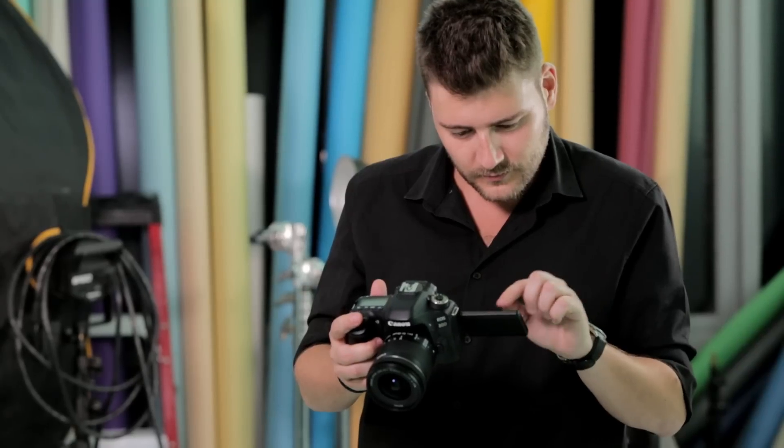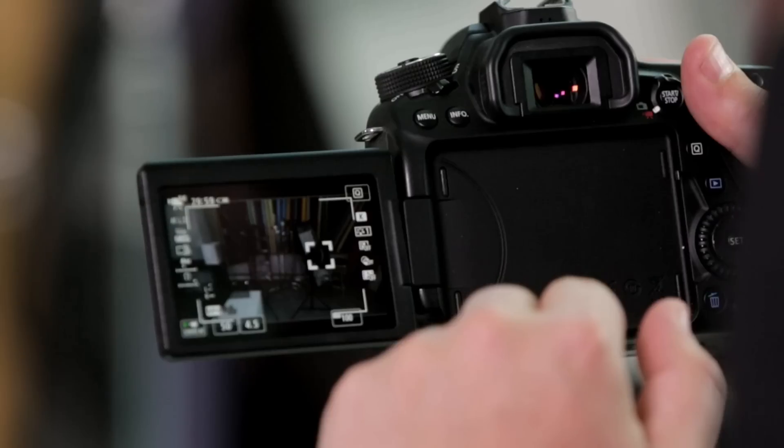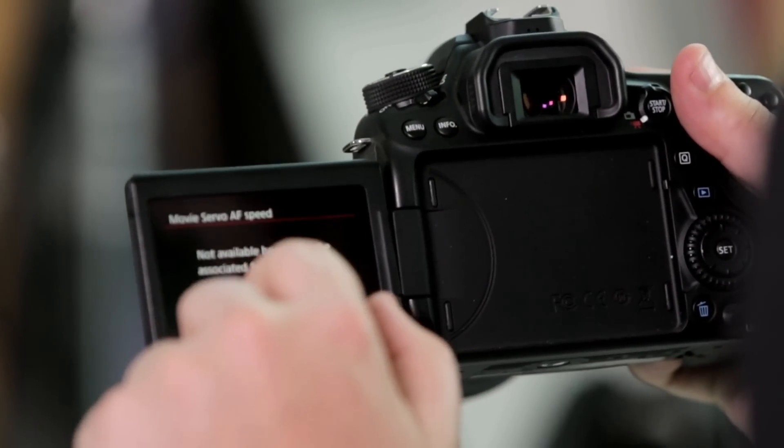Another reason why this camera is so well thought of amongst the creator community is the screen. It is big and beautiful, and capable of swiveling a full 360 degrees, so you can angle yourself in selfies and check your hair while YouTubing.